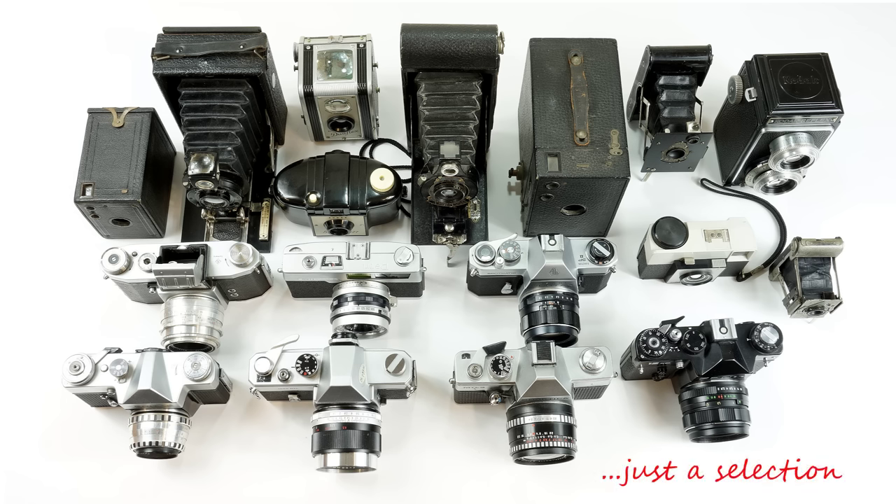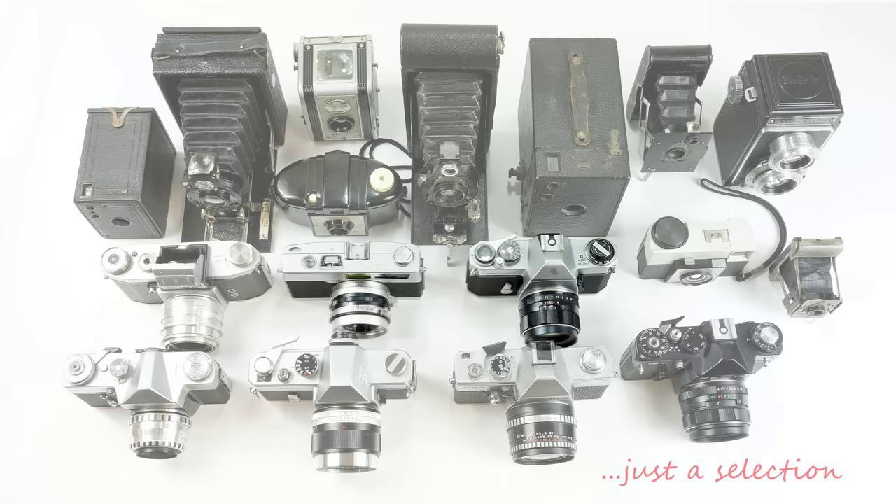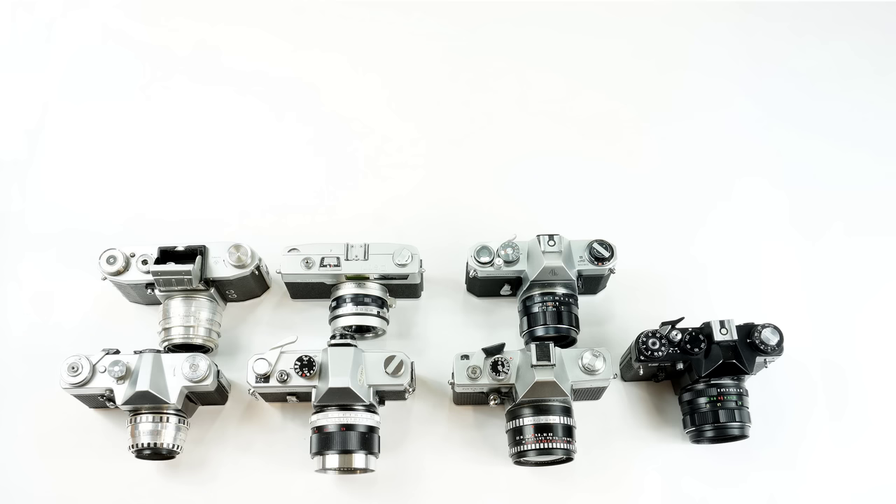Over the years I built up a sizeable collection of film cameras in an entirely random way. Some of the cameras I inherited, or found in thrift shops or car boot sales because I thought they looked cool. Some of the cameras I actually used, or were acquired purely to get hold of the lens.